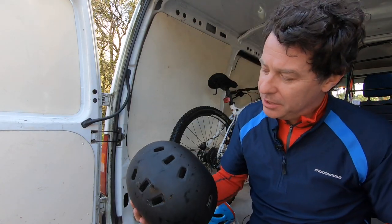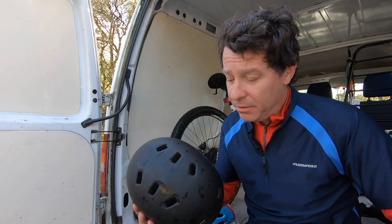The first thing you notice about a helmet is that, unlike a motorcycle helmet, it has these ventilation holes in it. They actually make it structurally weaker, so the materials and design that we use are actually more important.